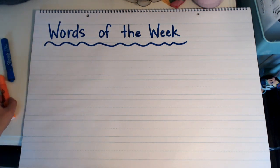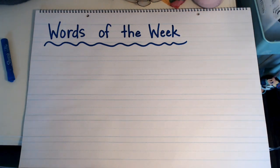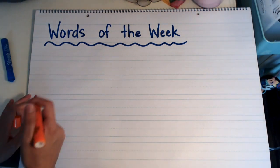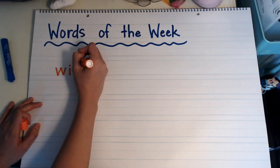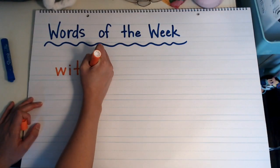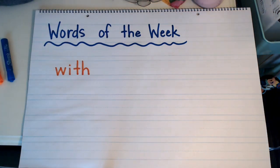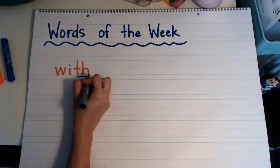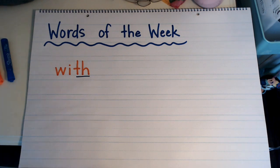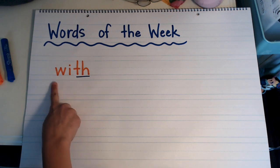Our words of the week this week are 'with' and 'my.' First I'm going to write the word 'with,' and it's spelled W-I-T-H. The W makes the sound W, the I makes the sound I, and when you put the T and the H together, we know that makes the sound TH. W-I-TH.